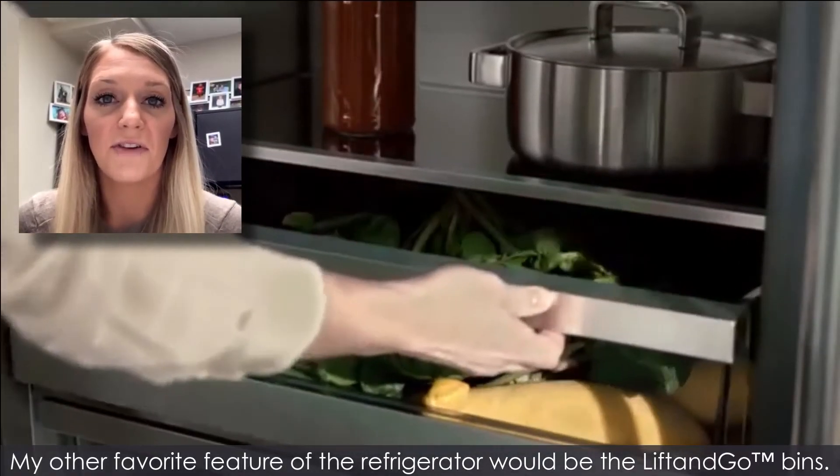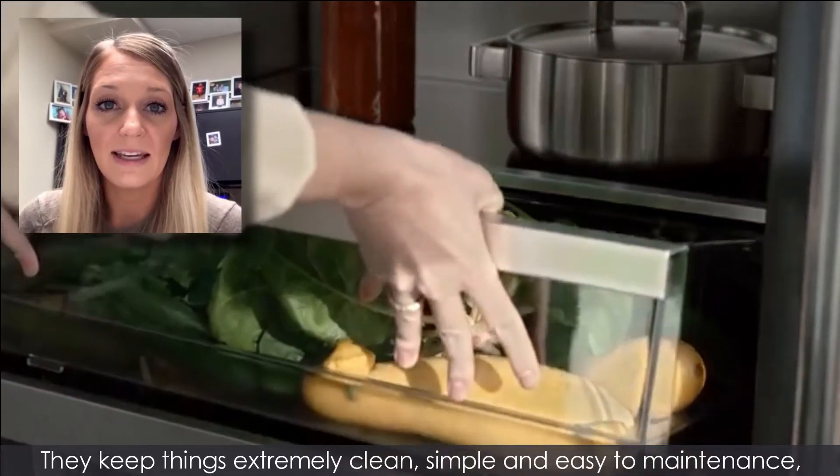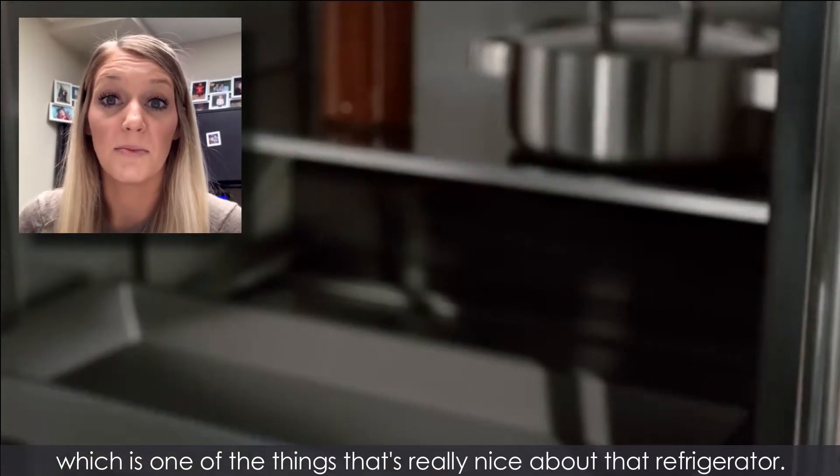My other favorite feature of the refrigerator would be the lift-and-go bins. They keep things extremely clean, simple, and easy to maintain, which is one of the things that's really nice about that refrigerator.